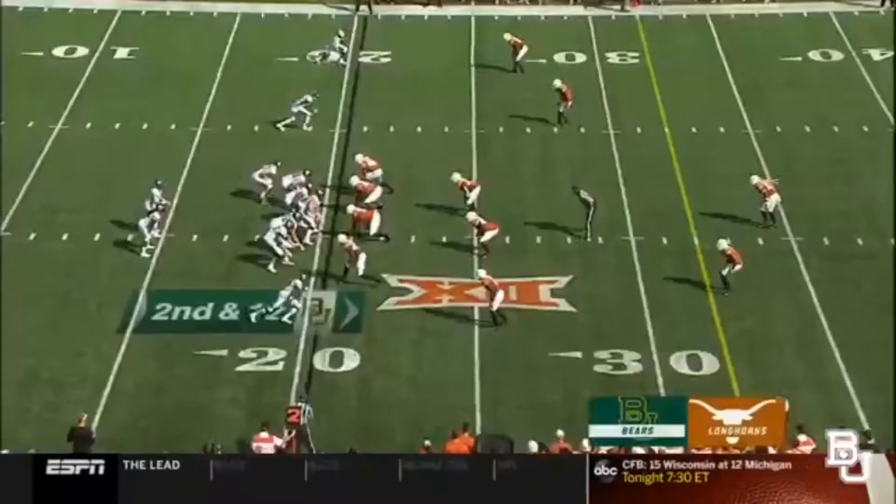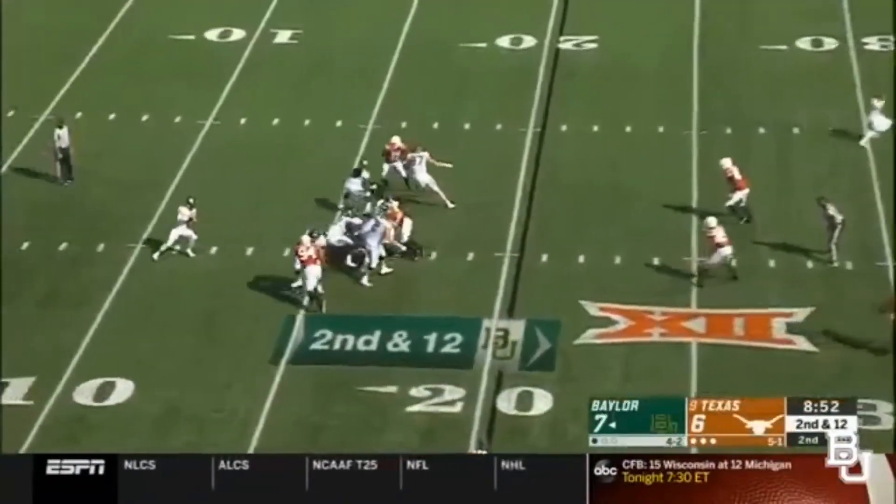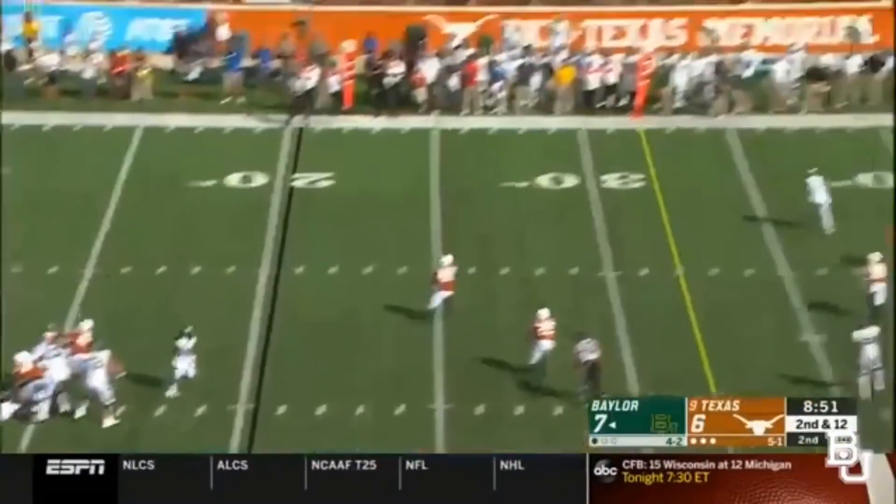But this route that Jalen Hurd runs right here is beautiful. Vertical route, stems inside, and then leans like he's running the post. Then he flips out and gets this DB to flip his hips. Just look at the separation right now.